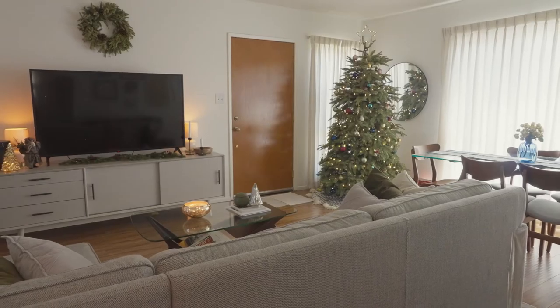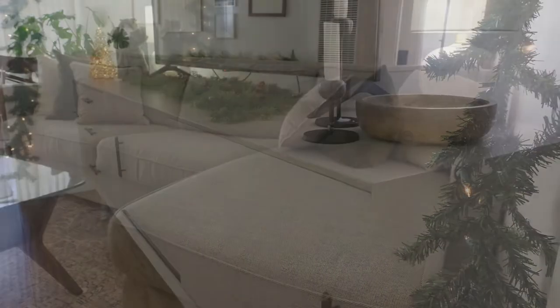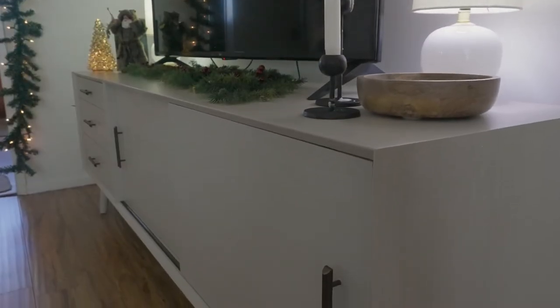We bought our media console, couch, and bed frame all directly from West Elm. We did also get some smaller items during their summer sale.